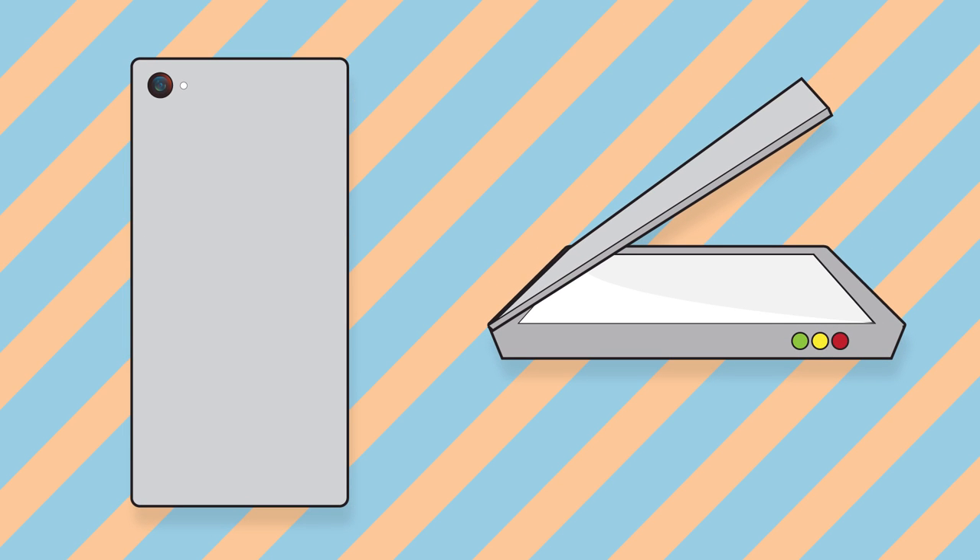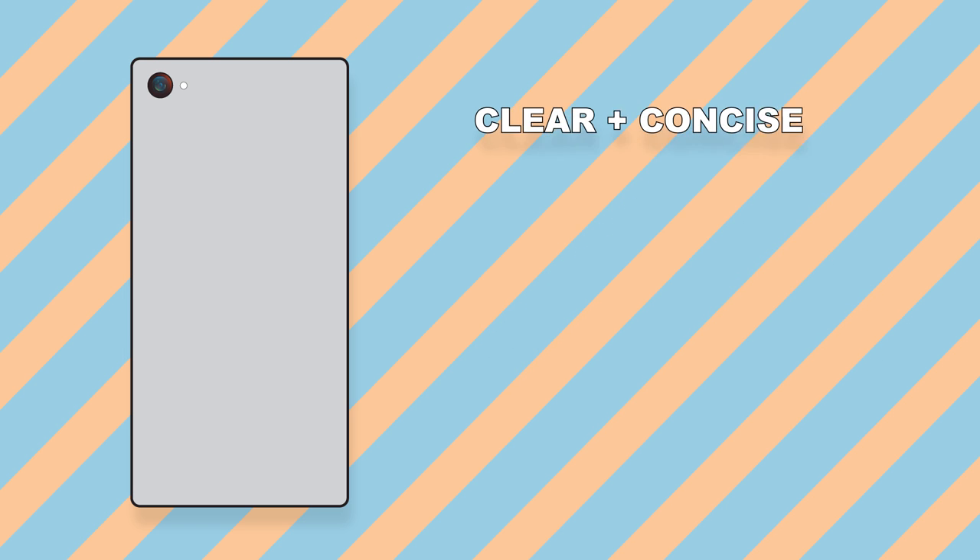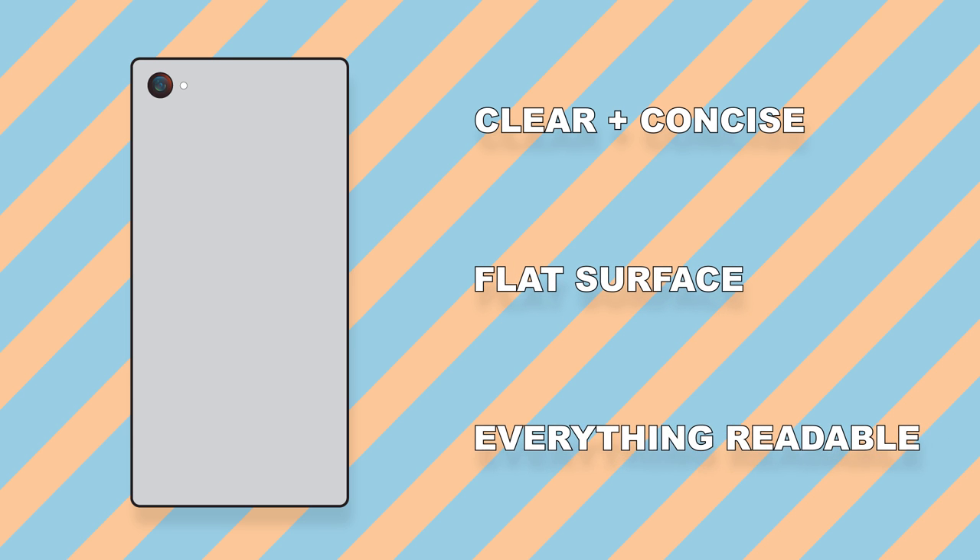There are several ways to get these documents to us. Creating a digital copy is the fastest and most efficient way. If we only need a photograph, it needs to be clear and concise, so place the item on a flat surface and take a picture, ensuring everything is readable.